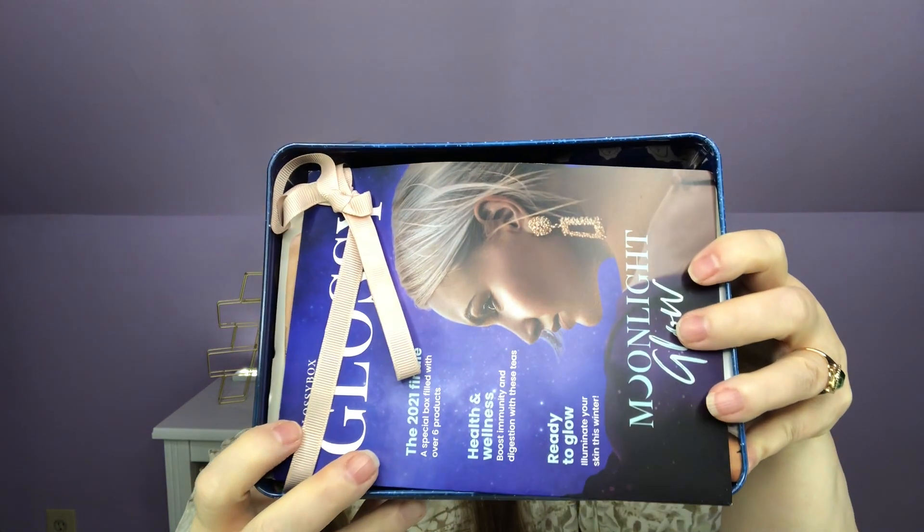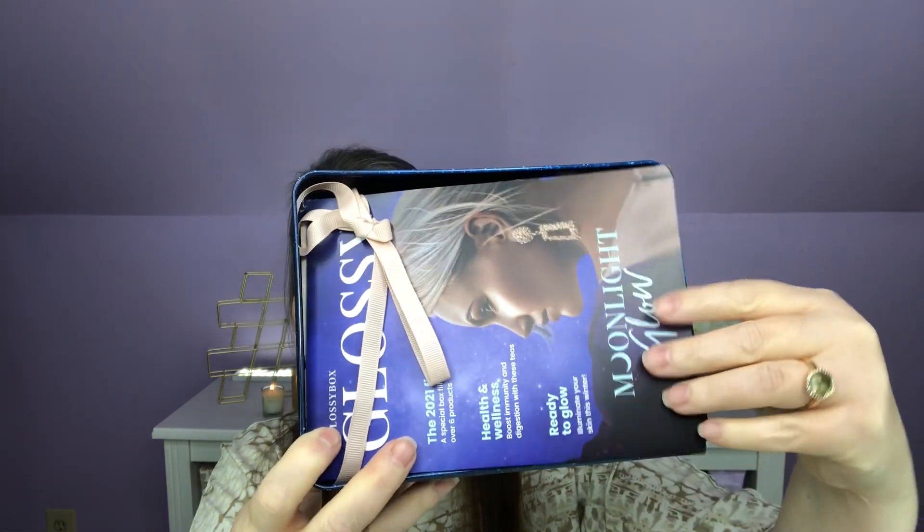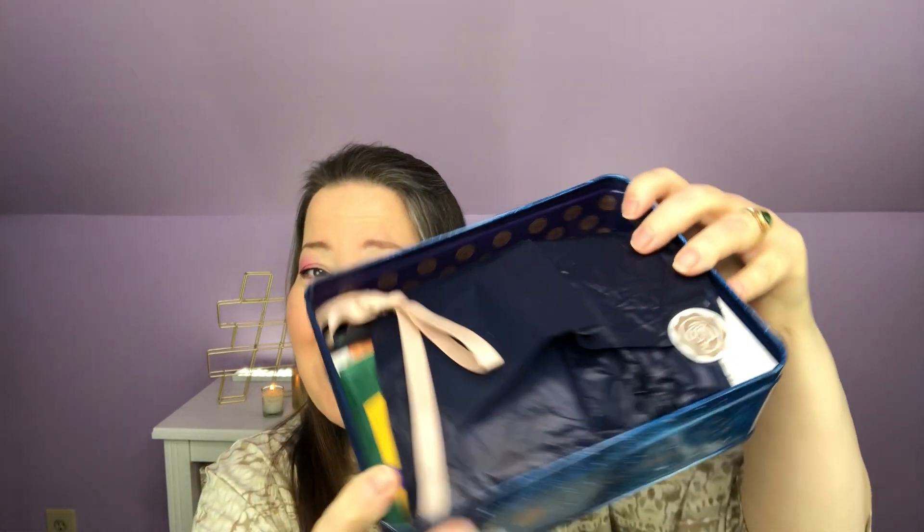If you are new to Glossy Box, it is a monthly beauty box. I do receive it from Glossy Box free for review, but you will always get my honest review. How much it costs per month depends on whether you get it monthly or extend it for longer periods of time. I will put all that information down below for you. And with my code, you will get $5 off your first box.